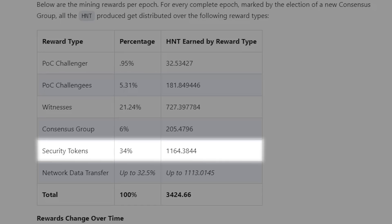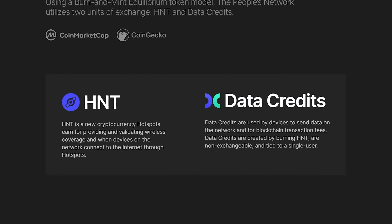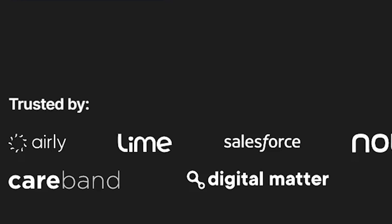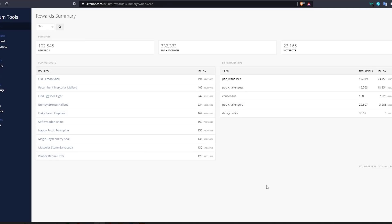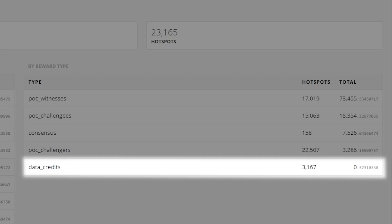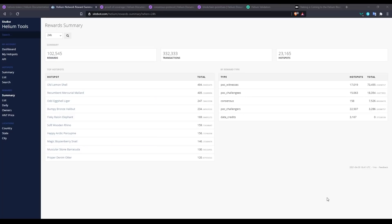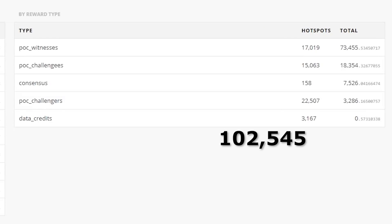Security tokens are not for hotspot miners — they are just for holders and investors of HNT. Finally, you have network data transfer, which happens when users spend data credits on the helium network to send data. When companies use the helium network you do get paid from that, but it doesn't play a big part in rewards as of now — in the last 24 hours data credits resulted in rewards of less than one HNT. But eventually when more data is being used the rewards will increase. Around 70% of HNT rewards come from witnesses, almost 20% from challenges, and the rest is less than 10%.